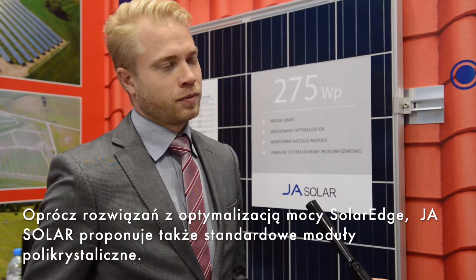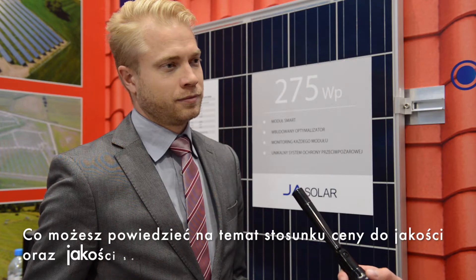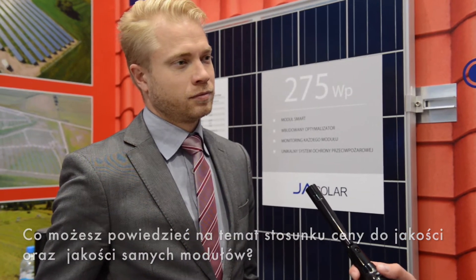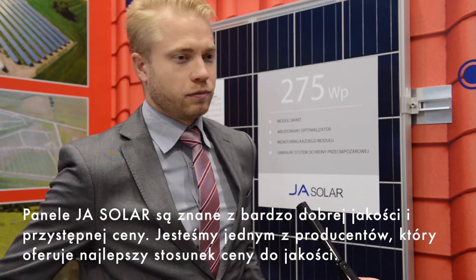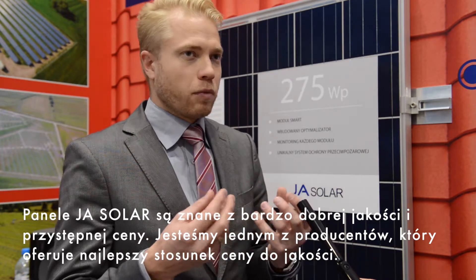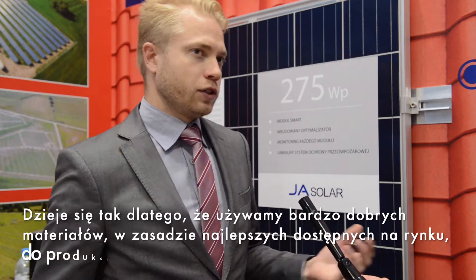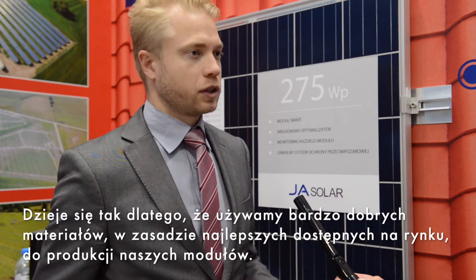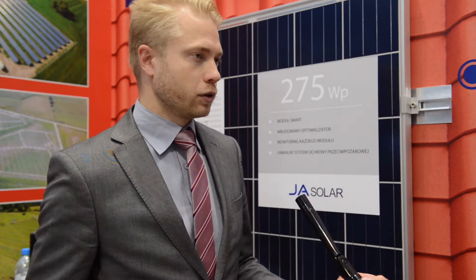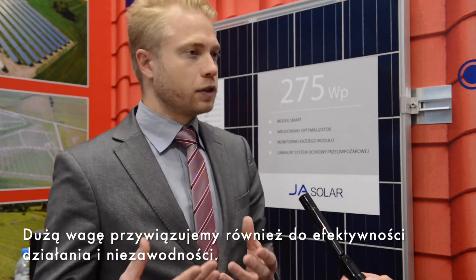Amongst the panels with the SolarEdge optimizer, Jay is also offering simply poly panels. What about the price-to-quality ratio and the quality itself? Jay modules are well known for very high quality at an affordable price. We are one of the manufacturers with the best ratio in terms of quality and price, because we use very good materials — actually the best materials available in the market for producing our modules.